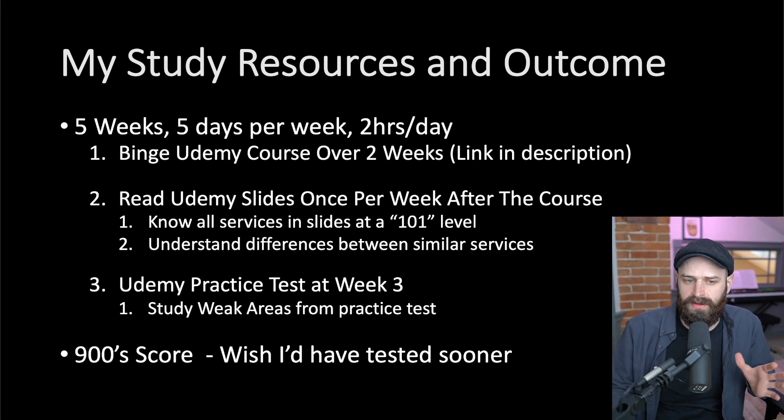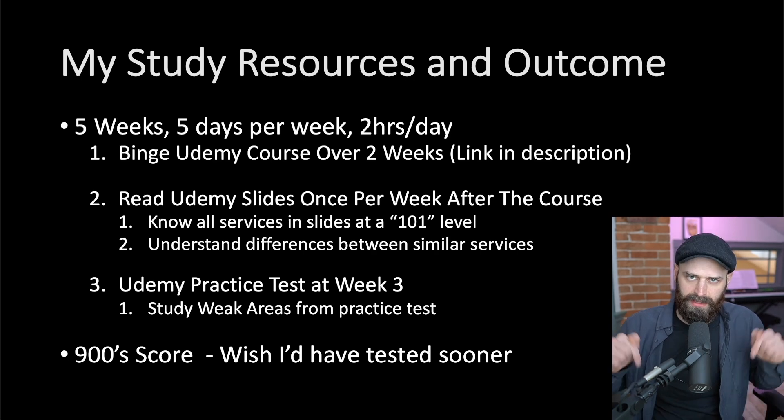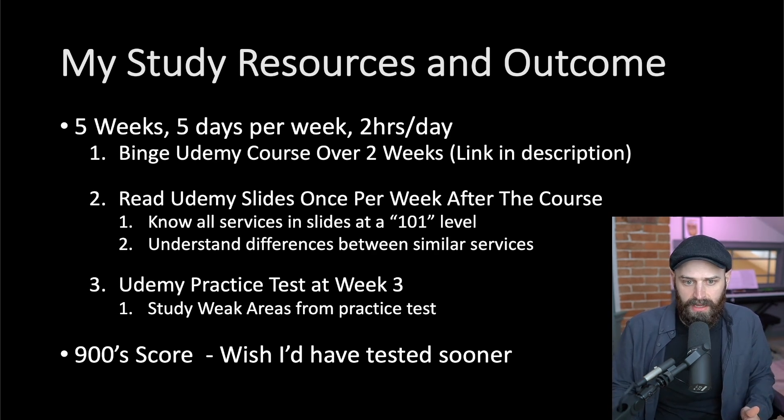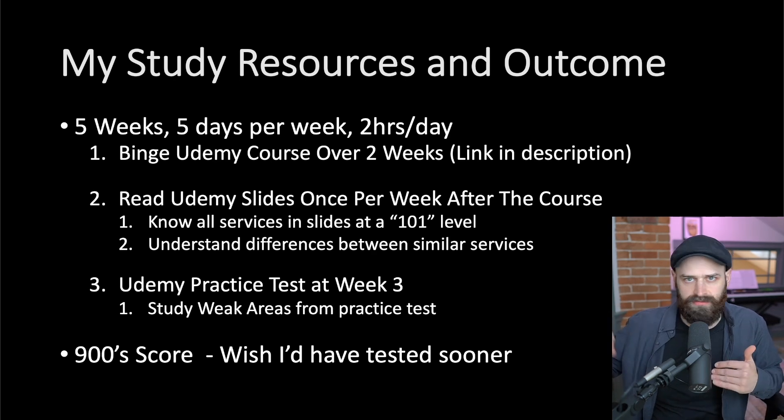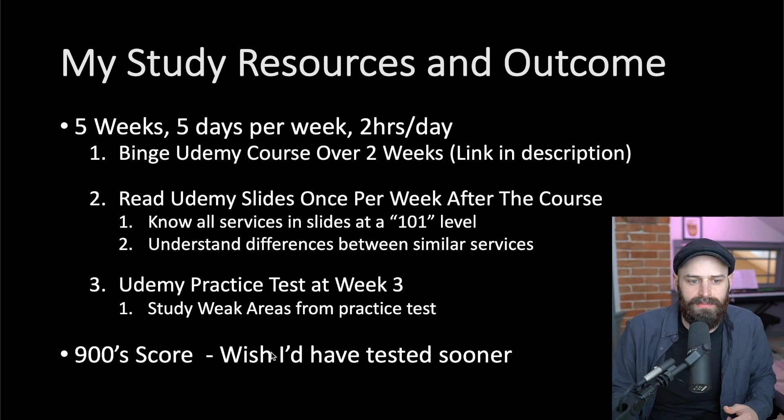If you already have some experience, about five weeks should be more than enough for most people. I'll link the course in the description — that same course by Stefan also has a practice test. Finish the training content, do about a week of just reviewing the slides, then take the practice test and see what you get. If you score well, schedule your exam — I'd even recommend scheduling it in advance to give yourself a deadline. Using pretty much only this resource, plus randomly Googling things I didn't fully understand, I got a score in the 900s, which is way above passing.